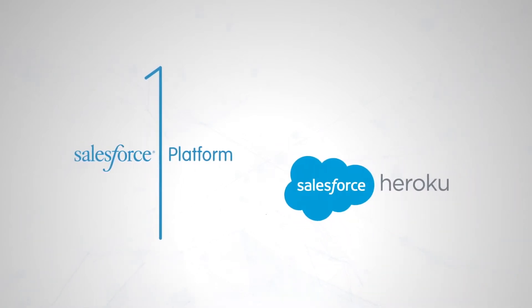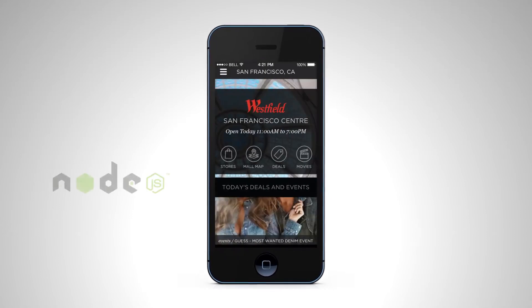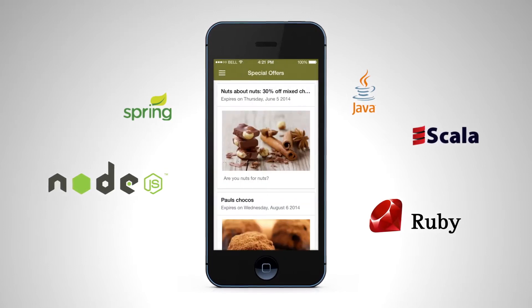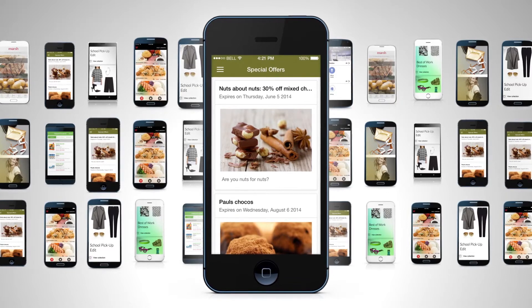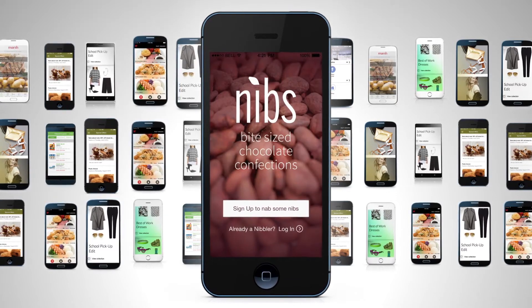Heroku on the Salesforce One platform lets you quickly build engaging, customer-facing apps in any language that provide key insights into your customers' behavior. Apps built on Heroku for shopping, connected products, or customer loyalty can run on any device and easily scale to meet global demand for all of your customers.